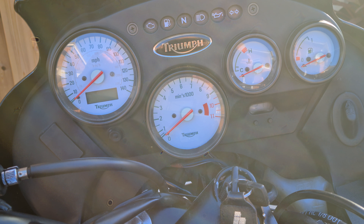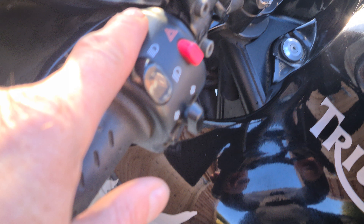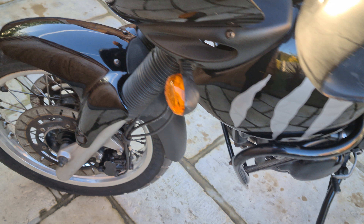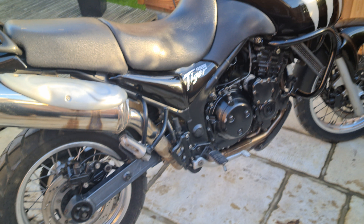Hopefully it's videoing better than it's looking through here. All of the switchgear and everything is all nice. I've ridden the bike — runs really nicely, as you'd expect for a bike of this mileage. Finished in black — I always think they look nice in black.